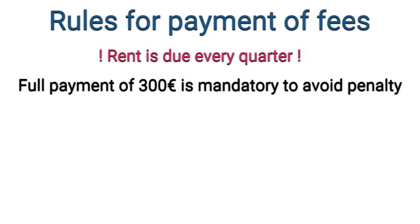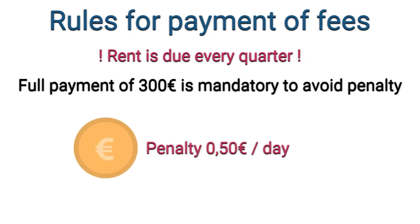The rent is due every quarter for 3 months, which means 300 euros. If the full payment is not credited on time — for example, you pay only 200 euros instead of 300 euros — then a penalty will be charged.